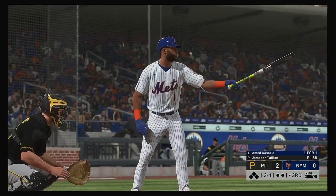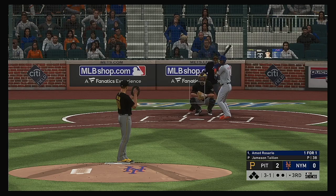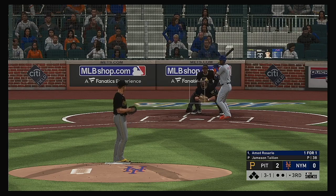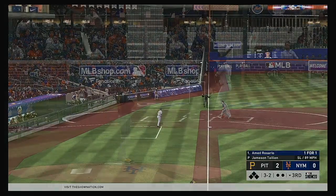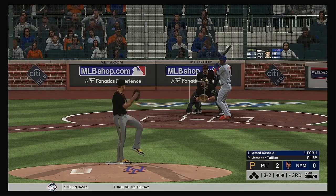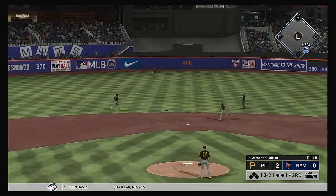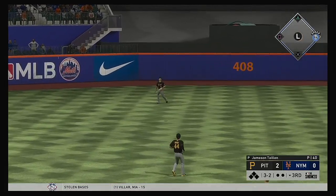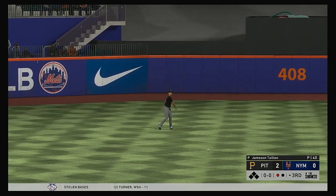Next up for New York, Ahmed Rosario — he reached on a single in his first try; still the only hit in this game so far. They've been pretty well shut down — the guys on the mound have really controlled the whole outcome up until this point. Now the three-and-two pitch, high in the air out to center field. Reynolds is under it to make the play on the first out.